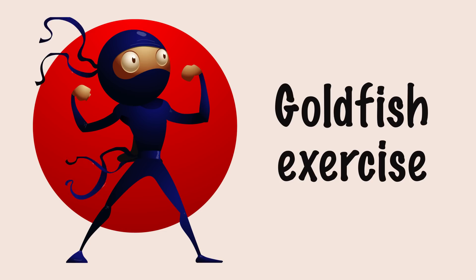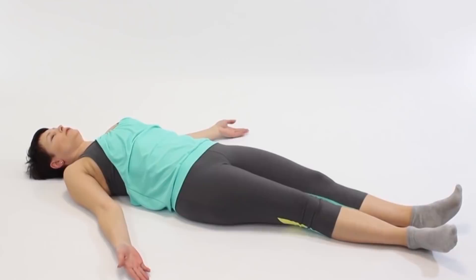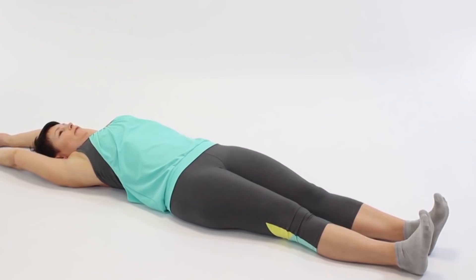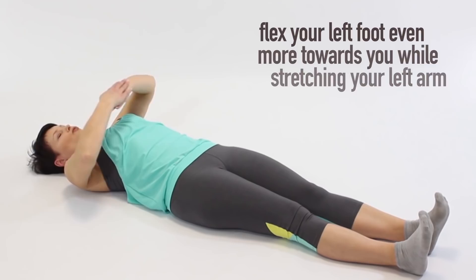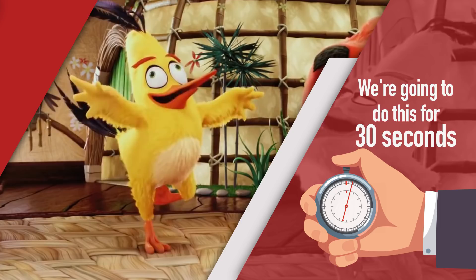Exercise Number 1: Goldfish Exercise. This exercise consists of two parts. Start by lying on a hard surface. Place your arms on the floor straight above your head and pull your toes towards you so that your feet are perpendicular to the ground. Then, keeping your arms and legs on the floor, flex your left foot even more towards you while stretching your left arm out as much as you can. Do the same thing with your right foot and arm. We're going to do this for 30 seconds.